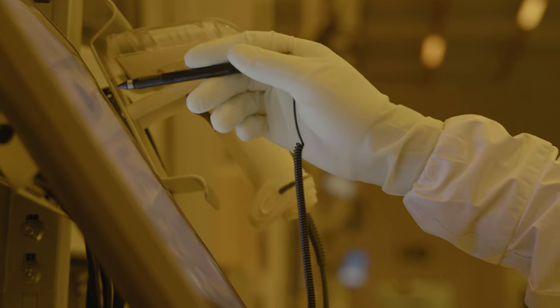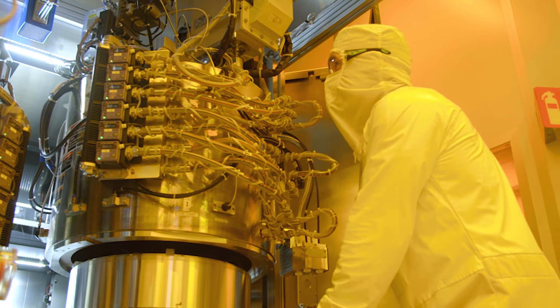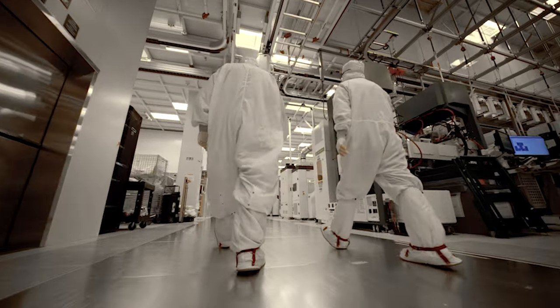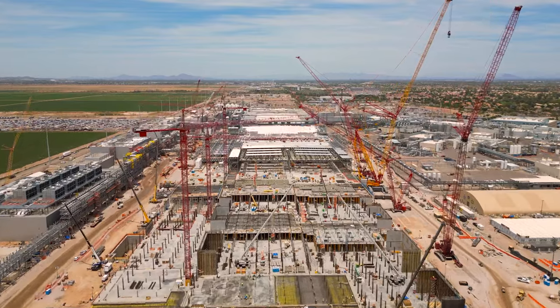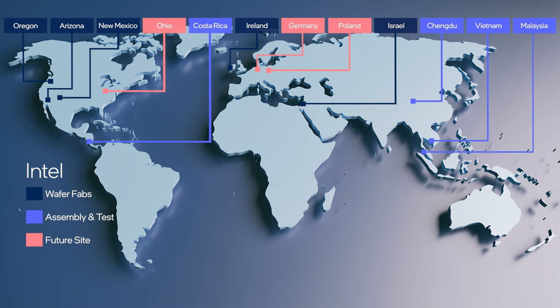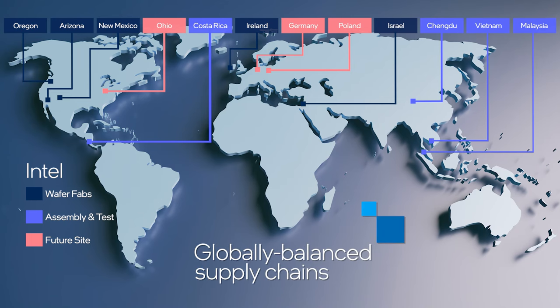The teams at Fabs 34 and 24 will share their skills at creating Intel's latest advanced technologies with teams at existing Intel fabs in Israel, the U.S., and new factories planned in Arizona, Ohio, and Magdeburg, Germany. All these efforts are in support of Intel's goal to balance the world's semiconductor global supply chain. The accumulation of these projects will fundamentally change the shape of the semiconductor industry in Europe, I believe, over the course of the next five to ten years.